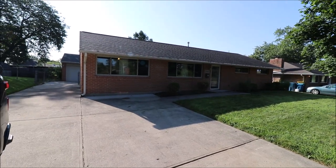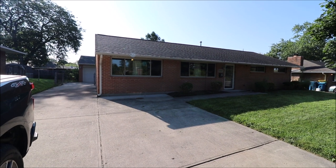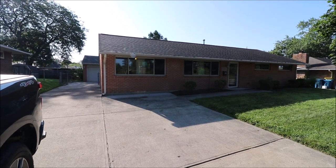Morning everyone. We're here to put another great ranch on the market. We're at 5662 Brant Pike in Huber Heights.